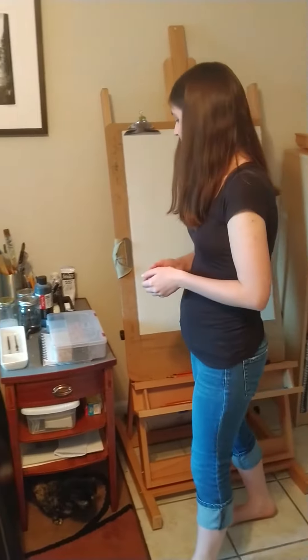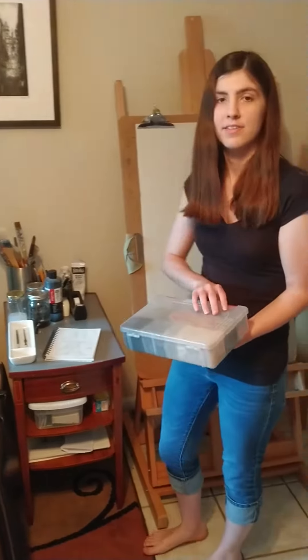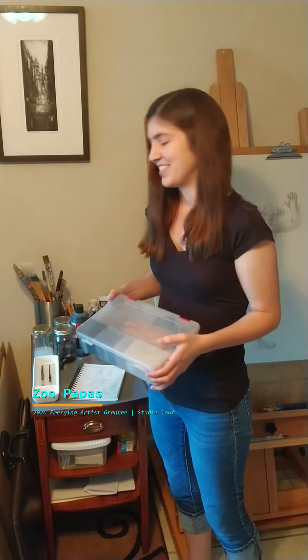Moving over here, I have my box of supplies. This is really useful because it's nice and organized, and I use this when I do open studio figure drawing. Of course I can't do that right now because there's a pandemic, but whenever we're free to go outside again I'll be able to use this.